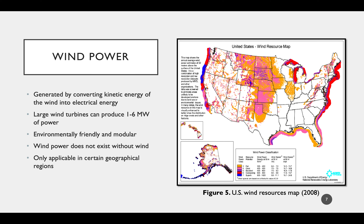Even with the great benefits of wind power, it is met with uncertainty and no promise of long-lasting power production. Wind power is also limited geographically, as demonstrated by Figure 5, where the main resources are concentrated along the coastlines, in the Great Plains region, and out west.